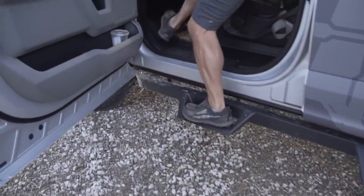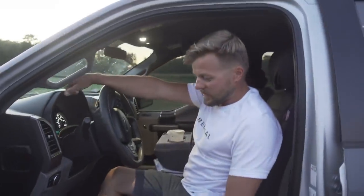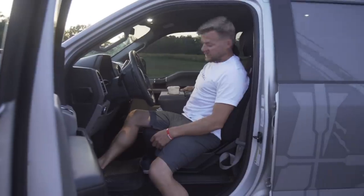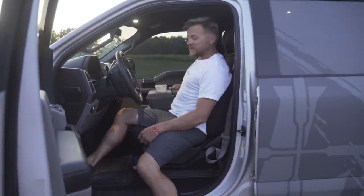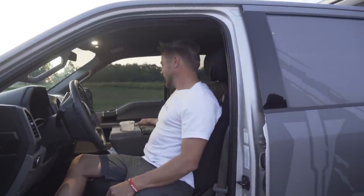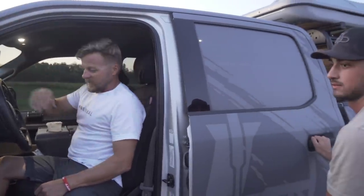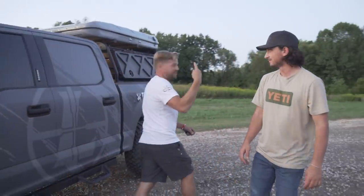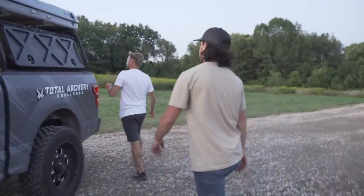We threw some running boards on here because this thing is so high it's hard to get into — now we have a step to get in and we're styling. It's also a big bench seat, so there's room for six passengers for collabs. If this thing had been on the Haul Road up in Alaska, it would have been awesome.